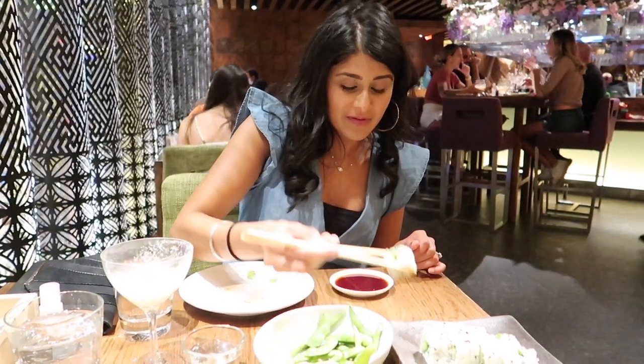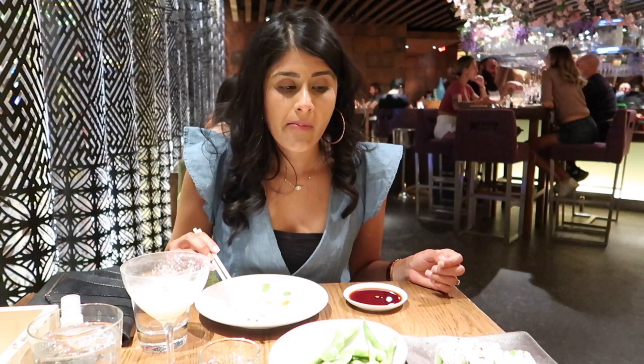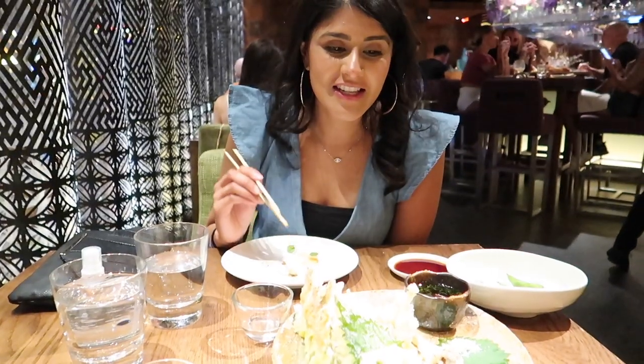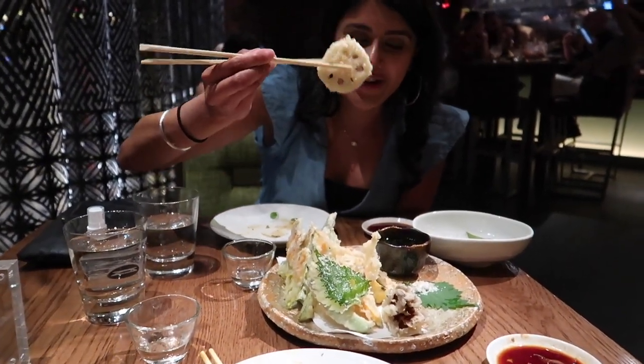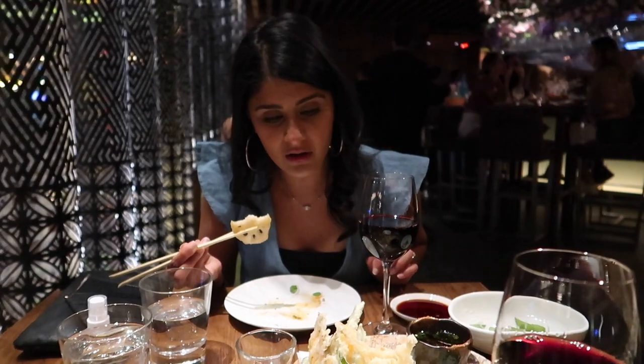Now we have the cucumber avocado ginger sushi. Let's give it a try. It's not blow-your-mind amazing but it's good. Now we have the vegetable tempura and it looks really light and crispy. The batter is very light and it's so fluffy — you dip it into the sauce. It's actually one of the best tempuras I've had, so I do recommend it.